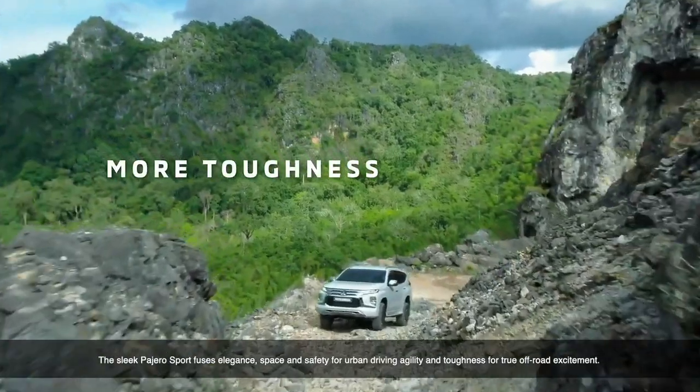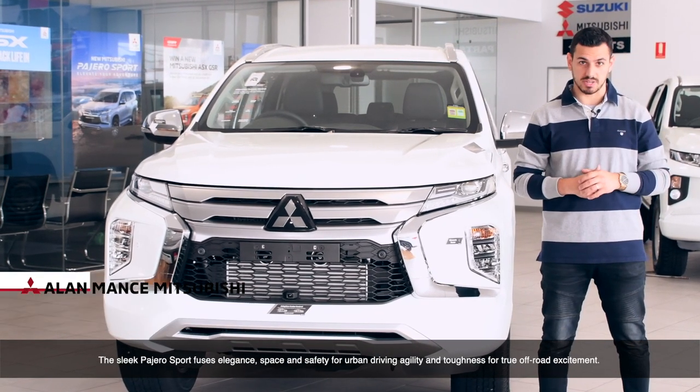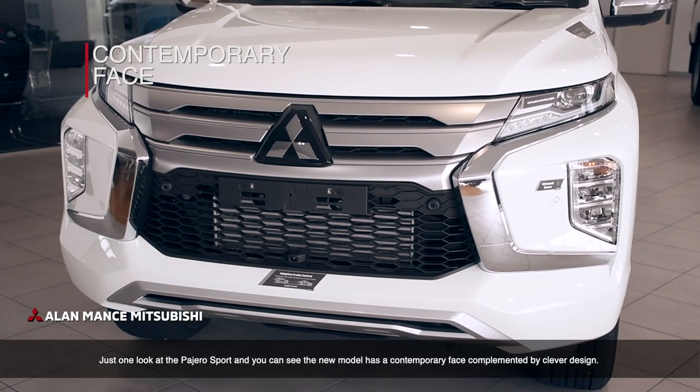The sleek Pajero Sport fuses elegance, space and safety for urban driving agility and toughness for true off-road excitement. Just one look and you can see the new model has a contemporary face complemented by clever design.